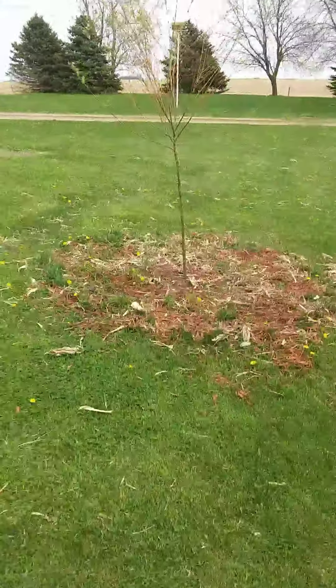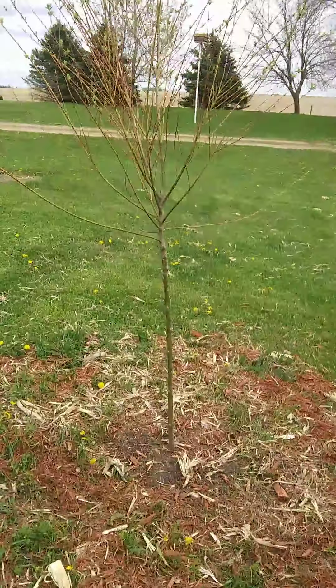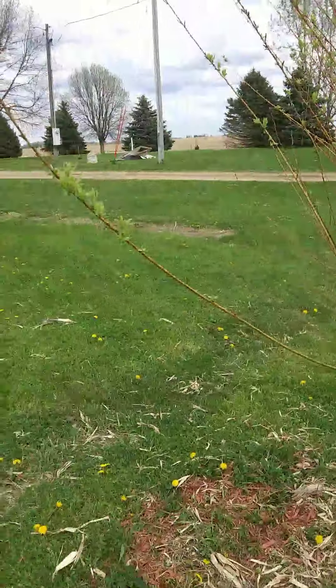Over here is my peach tree I planted last year. Looks like it's flowering too, so I might get some peaches this year.